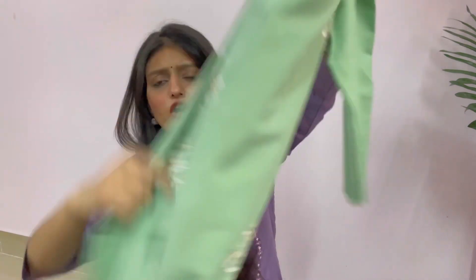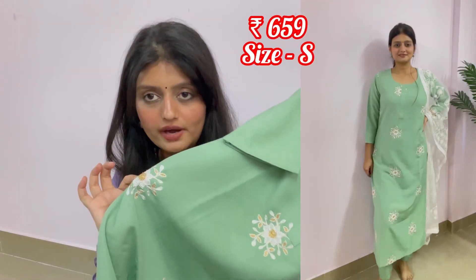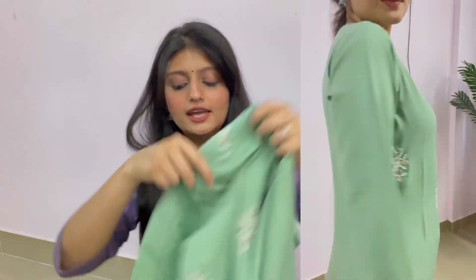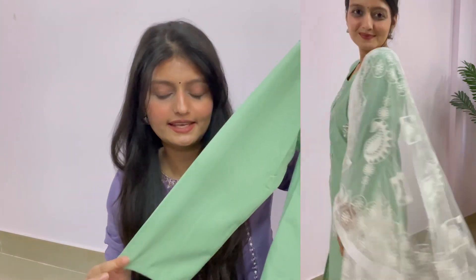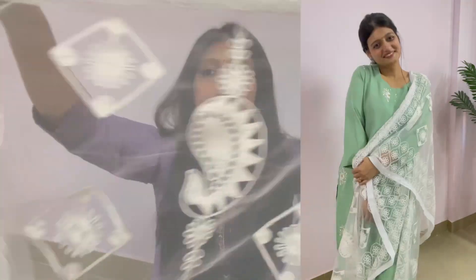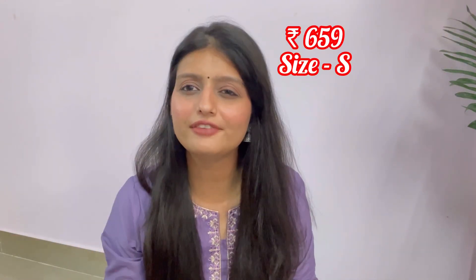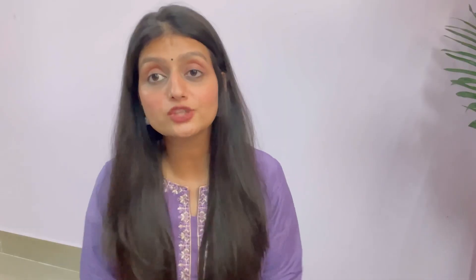The second set is this. This is a pista color and it is a long skirt with golden and white color work. It has a round neck and sleeves. It comes with a pant — the pant material is very soft and very good. This color is also about 750 to 800.